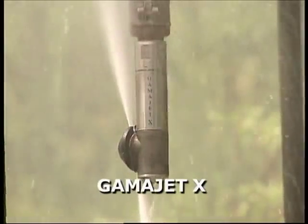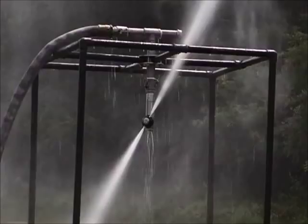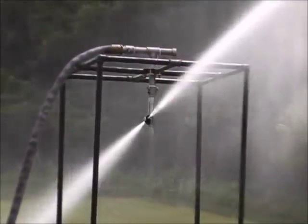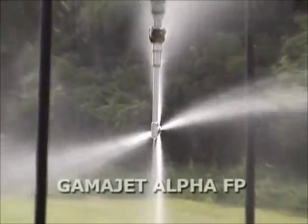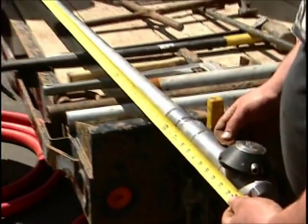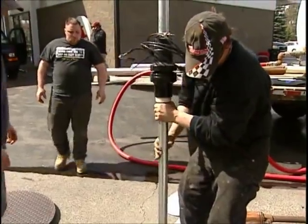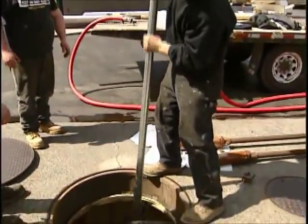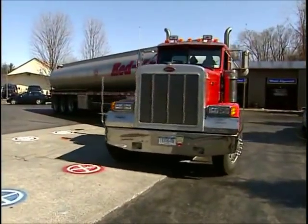GammaJet has developed the GammaJet 10 and Alpha FP designed to clean fuel storage tanks. The GammaJet 10 fits through a 4-inch opening and has a cleaning radius of 35 feet, enough to clean all sizes of underground storage tanks. The Alpha FP can fit through a 2-inch opening and clean any fuel oil tank under 1,250 gallons. Both machines clean 100% of the interior tank surface without the danger and cost of confined space entry.